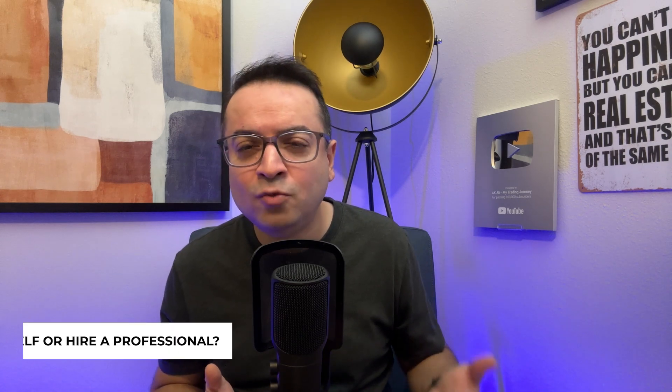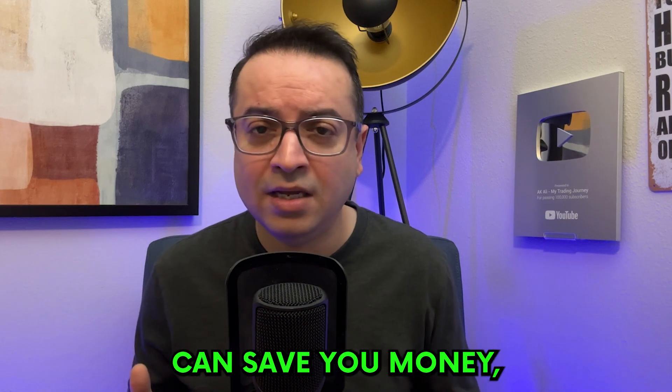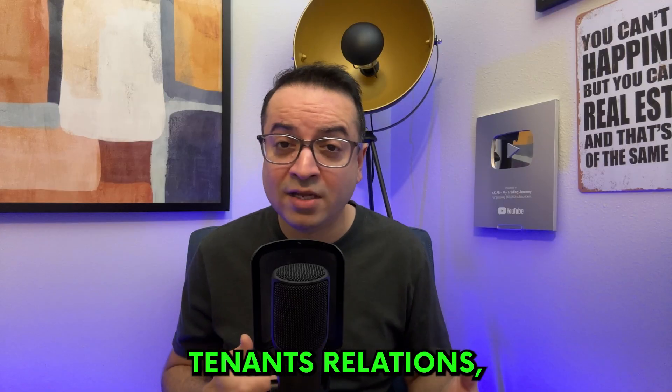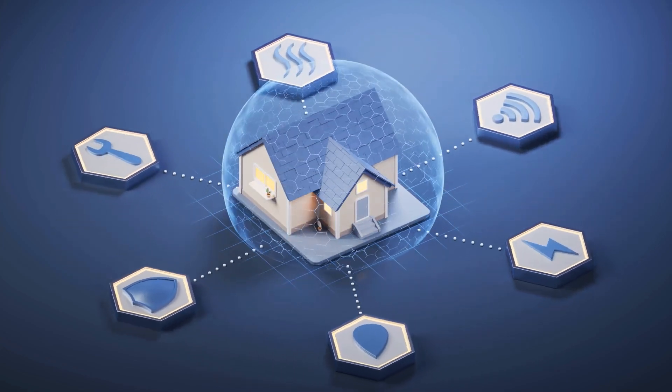Once you own a rental property, the next big question is whether to manage it yourself or hire a professional. Self-management can save you money, but it requires time and knowledge about property maintenance, tenant relations, and legal compliance. On the other hand, hiring a property management company can ease your workload, though it comes with additional costs. I always recommend to my clients to use a property management company — I'm a realtor and I don't even manage my own rental properties myself.